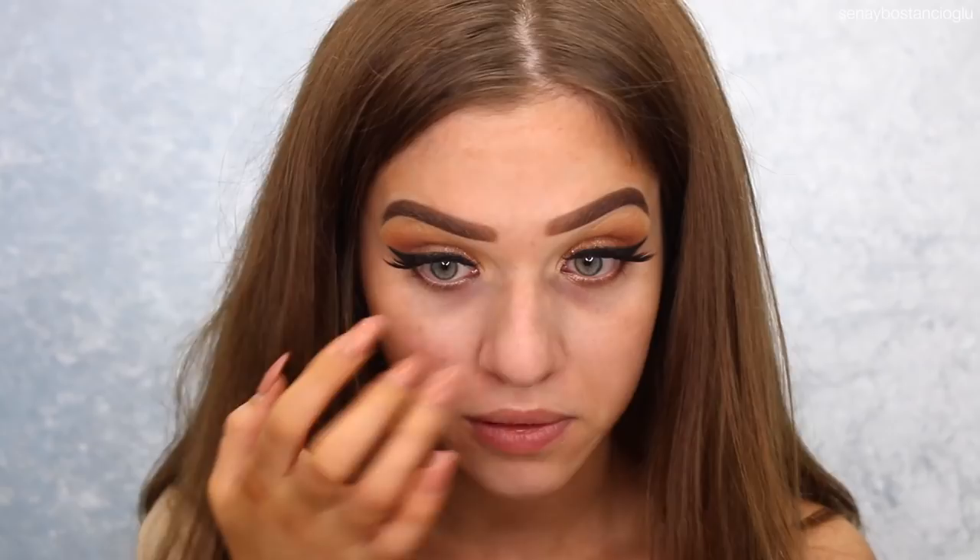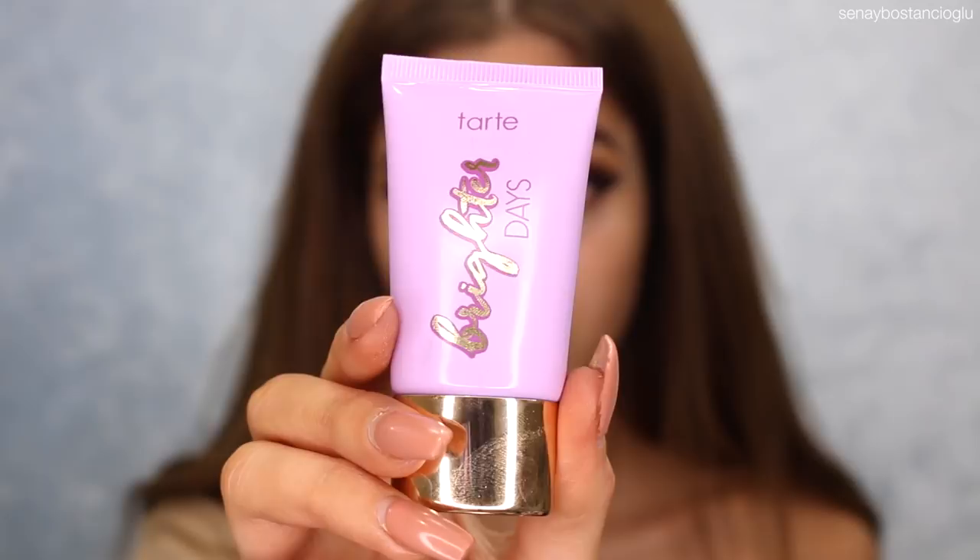I've got glitter on my face from my New Year's Eve makeup tutorial — I don't even know where it's coming from. I'm also going to try out this Tarte Brighter Days highlighting moisturizer. I've never tried it before, but Jared bought me one of the Tarte gift packs and it looks nice, so I'm going to put this on my face and a little bit on my collarbone.